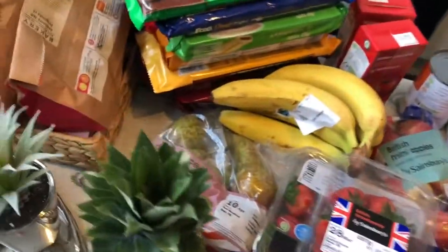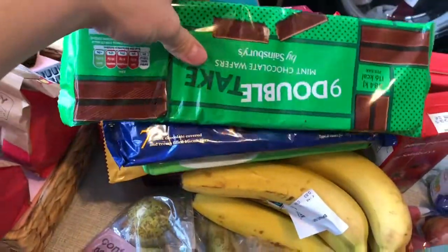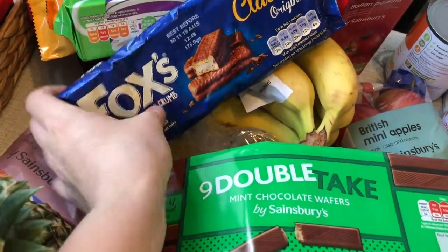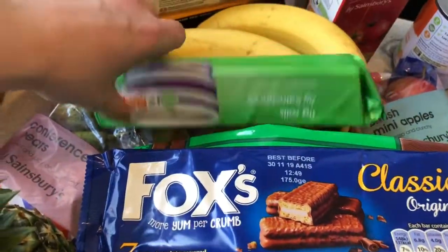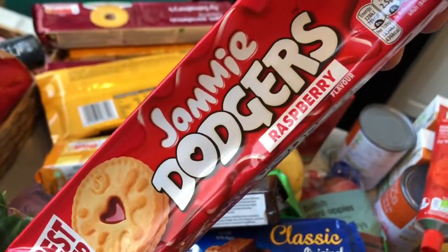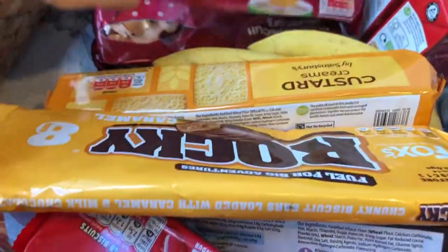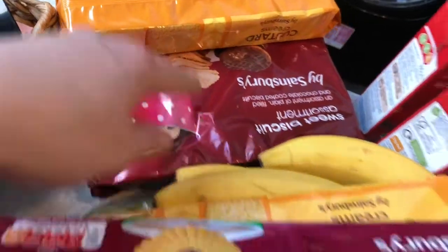I went a bit crazy on snacks this week because we ran out of everything completely. I've got two packets of jam doughnuts, some mint bars — Kevin's a bit of a chocaholic so I need to keep the cupboard stocked or he goes to the Co-op and it costs a lot. I've got some Fox's original bars, fig rolls, bourbon creams, two packets of custard creams, jammy dodgers, Rocky bars, jam sandwich biscuits and a biscuit assortment.